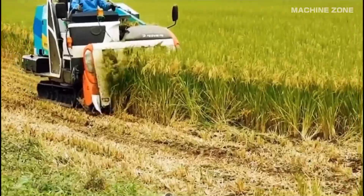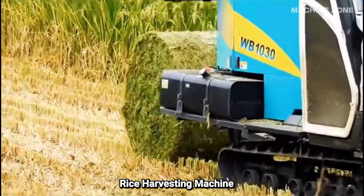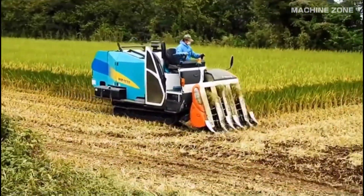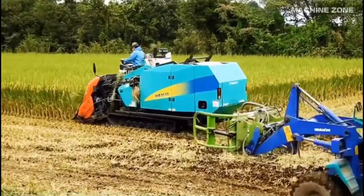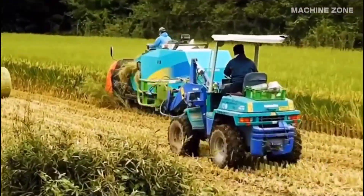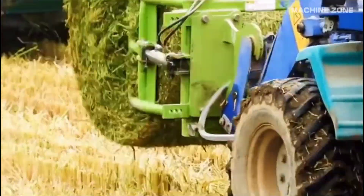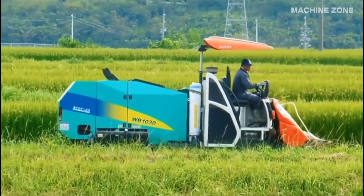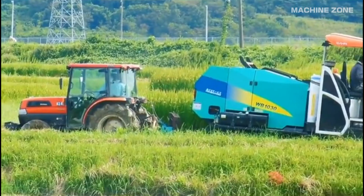Rice harvesting by machine: from ancient fields to modern marvels. Rice, the staple food of over half the world's population, requires efficient harvesting methods to meet global demand. Enter the marvels of modern technology — machines designed to streamline this process, transforming what was once arduous manual labor into a swift and productive operation.